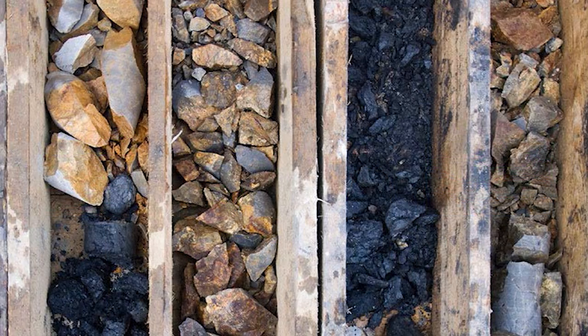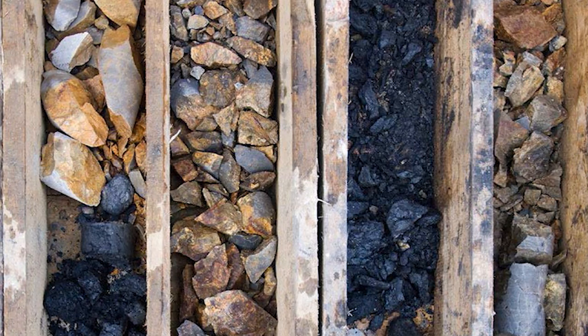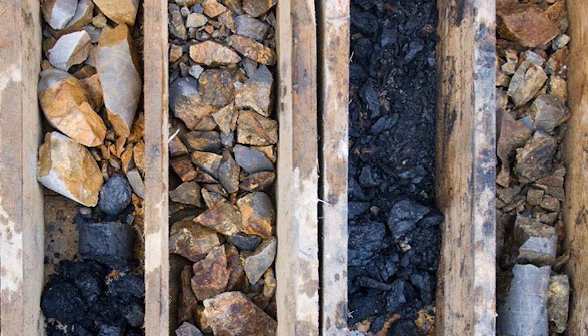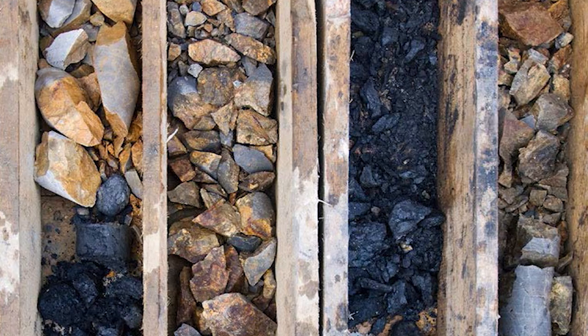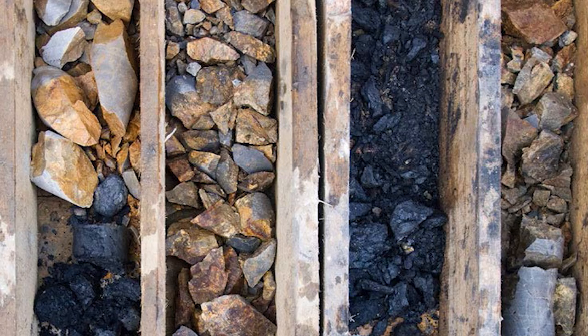However, unlike other branches of engineering, geotechnical engineering must take into account the variability of soil and rock types and their properties, as conditions can vary significantly from site to site and even on-site. Therefore, a geotechnical engineer's local experience and knowledge are paramount to successful site development.